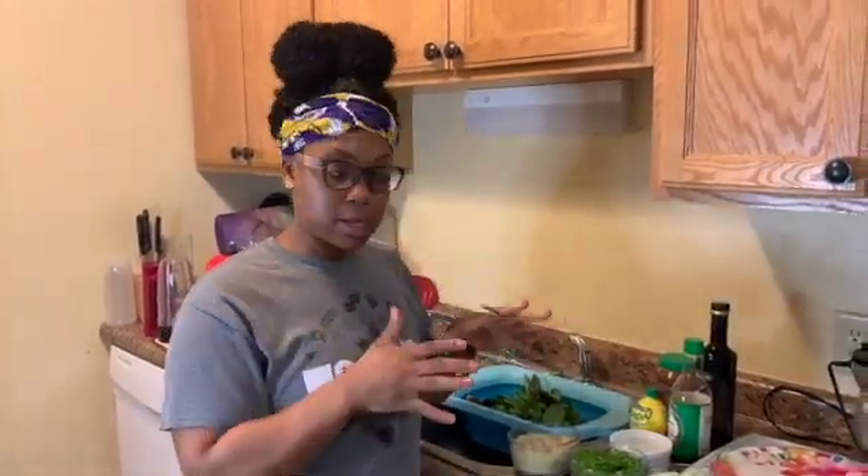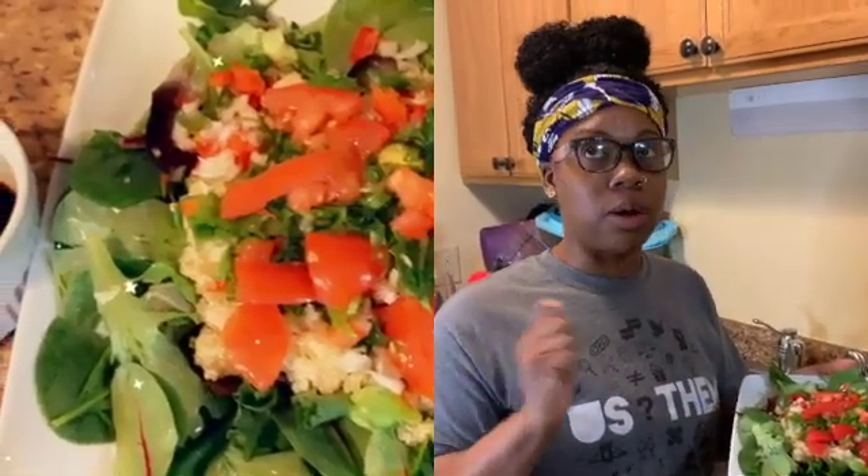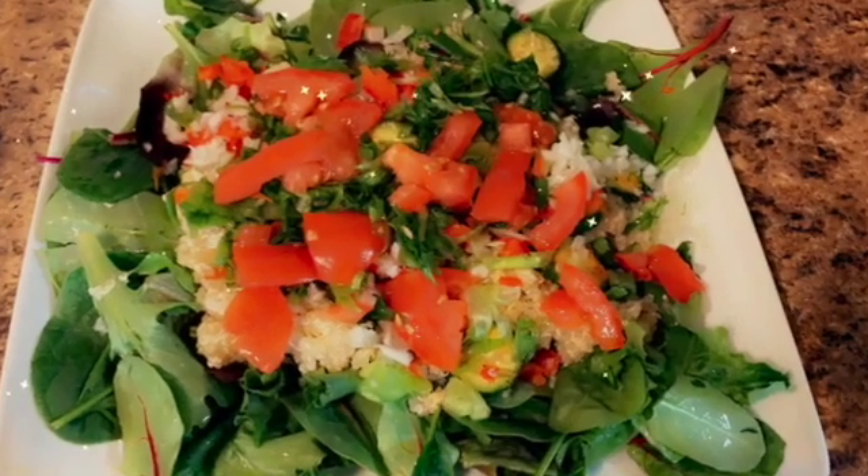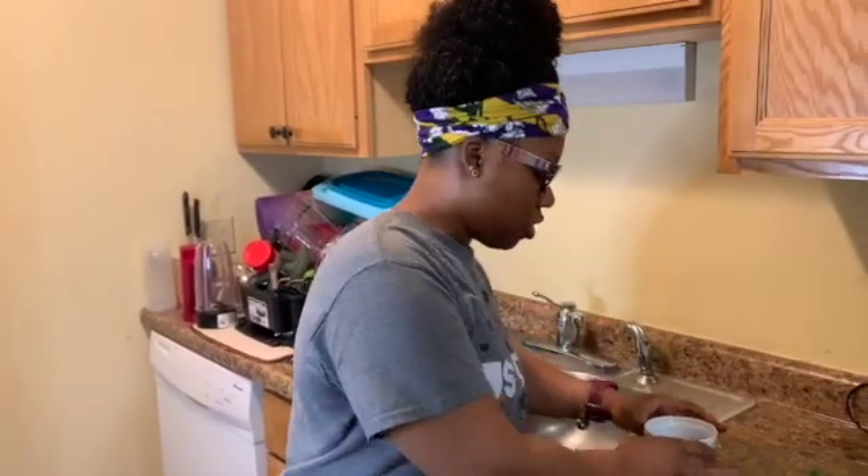I've got balsamic vinegar, a little bit of soy sauce, and lemon juice. I'm going to put all these ingredients together. This is the final product of the quinoa salad — it tastes so good. The cucumbers and the dressing really add so much flavor. I added a little bit of onion powder and lemon pepper to the dressing, poured it right on top. It's going to keep me within my calories. I'll see y'all back with dinner.